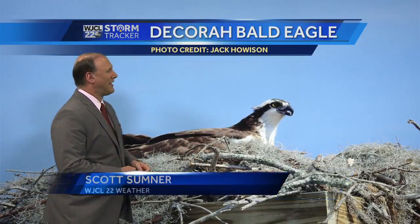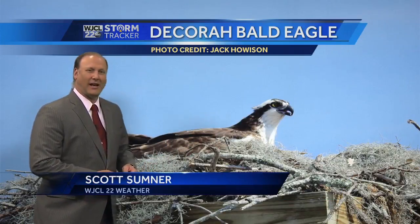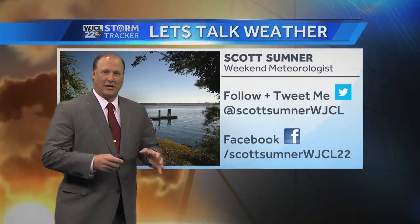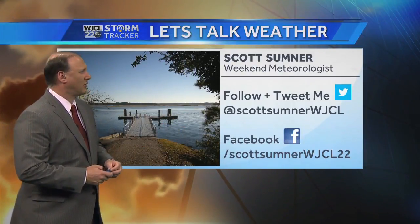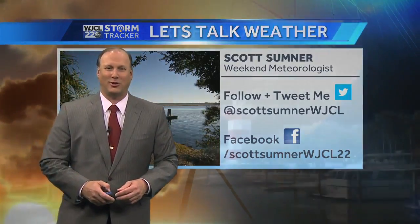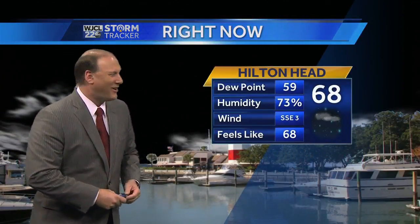This is also very nice. Jack Howison sends his photos every day, and this one — the Decora Bald Eagle — is a pretty picture. That Bald Eagle up there is just kind of waiting on its little chicks to hatch. If you have some pictures to send us, send them to WJCL on Twitter or at my Facebook page, Scott Sumner WJCL 22. Love to see the pictures, and I've slowly gotten a steady response, so that's good news.